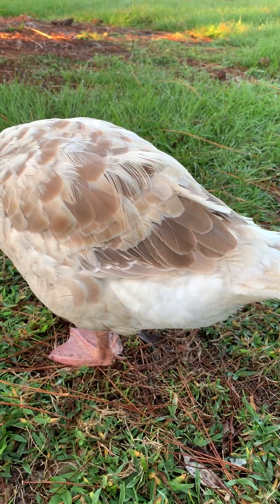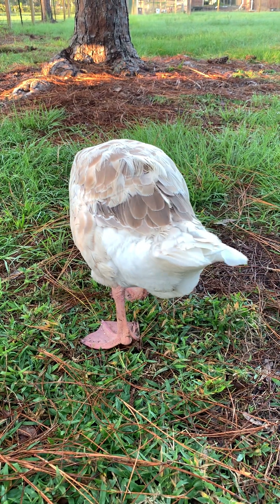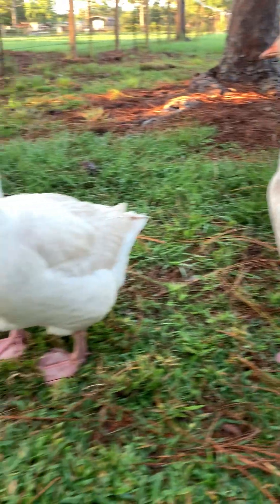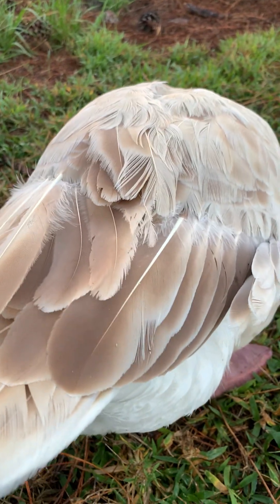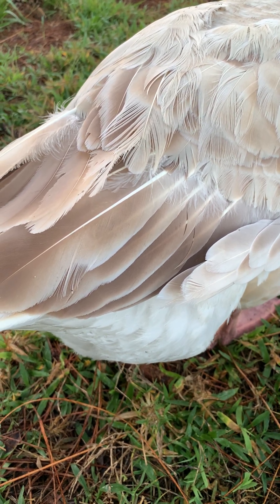You'll see these blue pin feathers come out. And when they do, those big long feathers right here at the tips will come out of that and grow back.